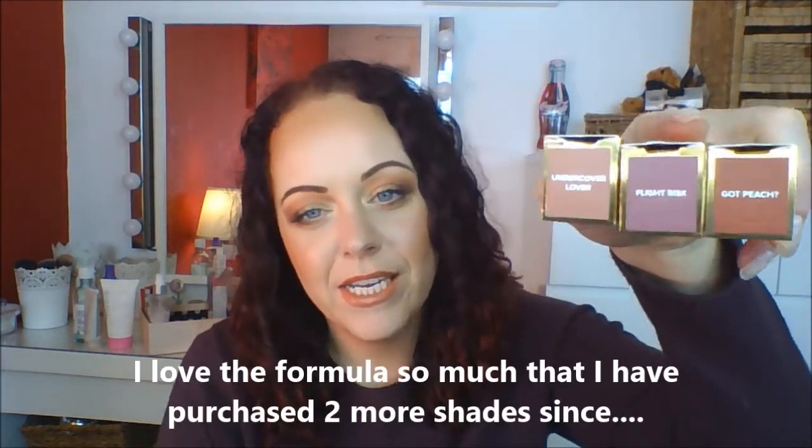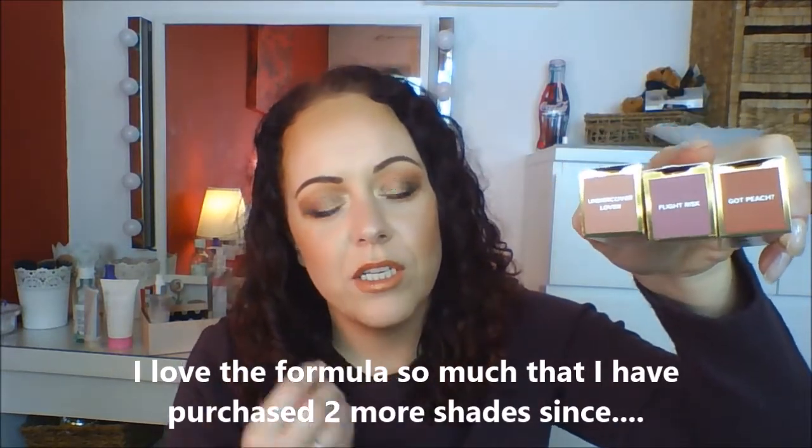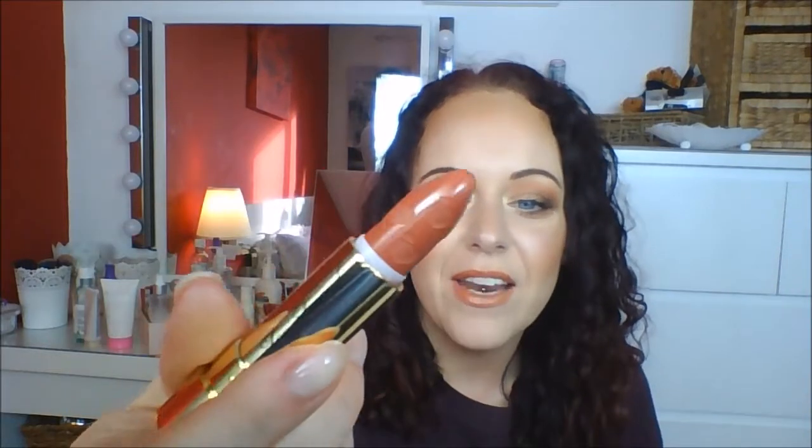I absolutely love that peach range — I didn't get on with the foundation and returned it, but the eyeshadow palette is gorgeous. I've always wanted one of their lipsticks, so instead of getting one I ended up getting three: Undercover Lover, Flight Risk, and Got Peach. Undercover Lover is a really stunning nude for fair to fair-light skin tone. Flight Risk is quite cool-toned, more of a berry which I love — it's really nice this time of year. Got Peach I haven't tried yet but it's a lot warmer and that was the one I wanted most. The bullet has the Too Faced TF font on the end and little peaches on the side.